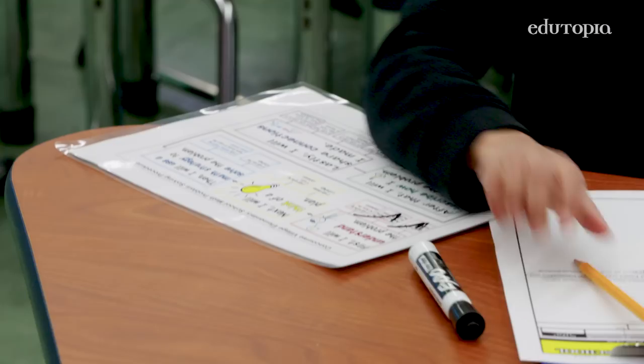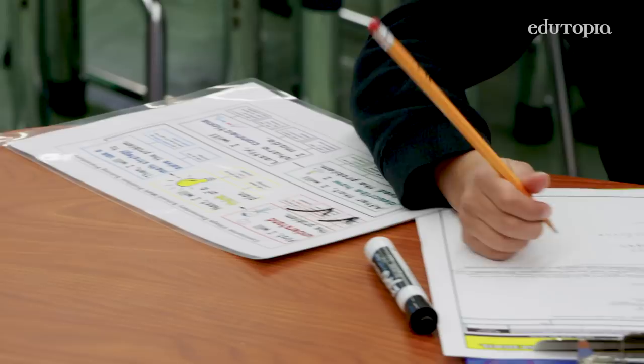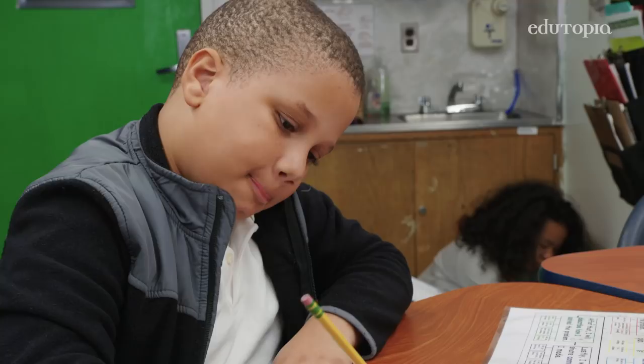It helps them to become more organized with their thoughts. It becomes almost like a checklist for them. It's also important because their reading skills are going to improve throughout the whole entire time. They're really honing in on specific words, so it's going to help them get the gist and really understand the content of what they're reading.